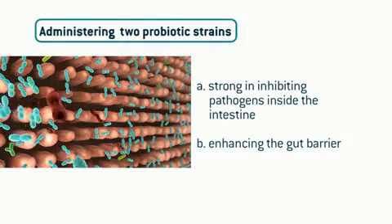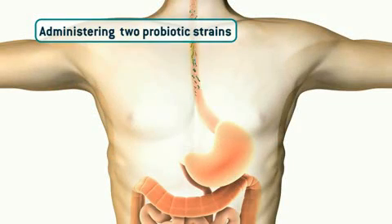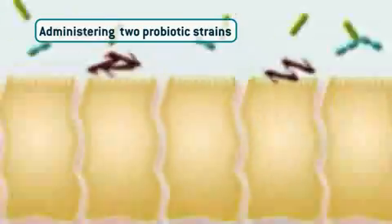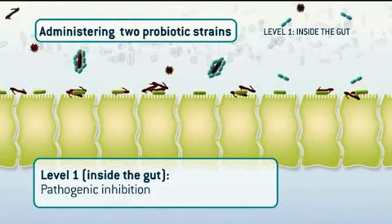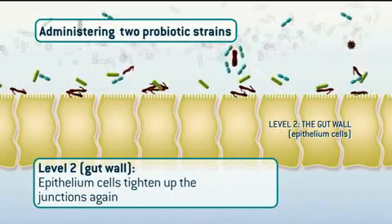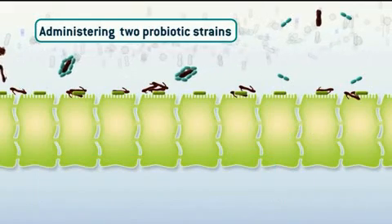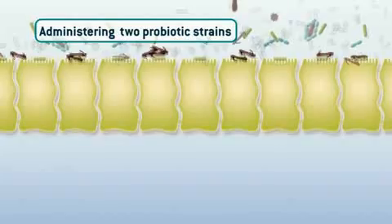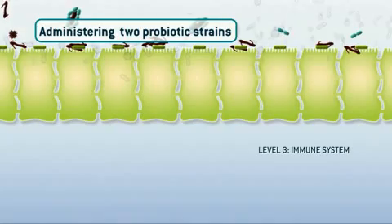A solution might be to administer two probiotic strains: one that is strong in inhibiting pathogens inside the intestine, and a second one that is strong in enhancing the gut barrier. The result is better — on level one, pathogenic inhibition makes it almost impossible for pathogenic bacteria to multiply, and on level two, the epithelium cells tighten up the junctions again, so no free translocation into the body. Unfortunately, on level three, the immune system is still not triggered to produce immunoglobulin A molecules.